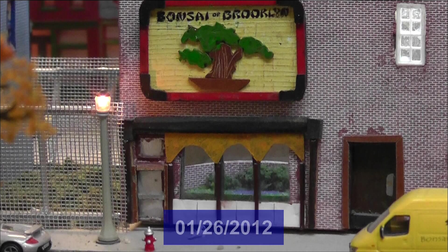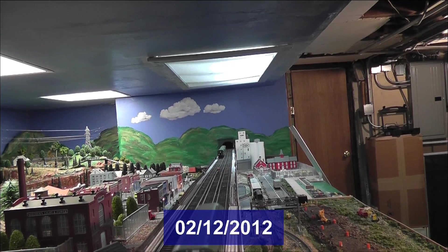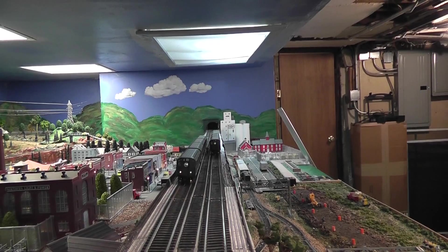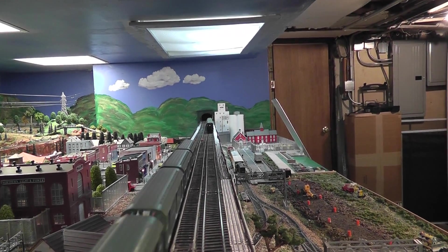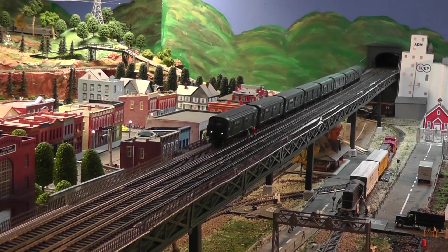In January I built a replica of my store, and in February, because the store has an elevated subway line — the F line — running in front of it, I started building an elevated train line in front of and going across my train layout.